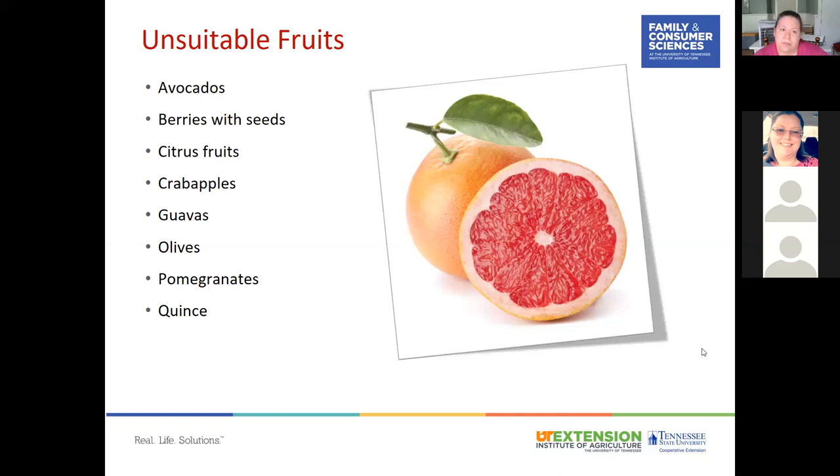Fruits unsuitable for drying include avocados due to high fat content, berries with seeds, citrus fruits, crab apples, guavas, pomegranates, olives due to high oil content, and quinces which are very hard and acidic — though these can work in fruit leathers. Unsuitable vegetables typically have too-high water content, surfaces difficult to dry, undesirable flavor, or result in poor quality — including broccoli, lettuce, radishes, and winter squashes. Leafy greens, Brussels sprouts, cauliflower, celery, and cucumbers dry poorly.